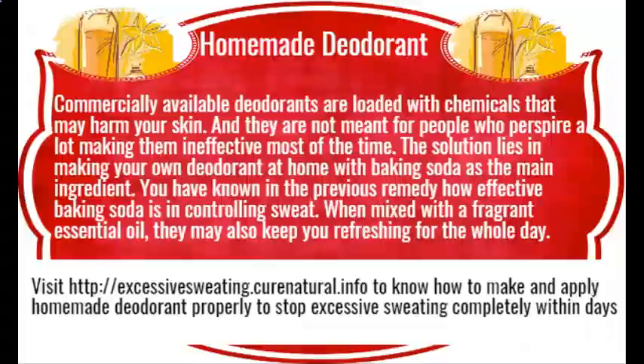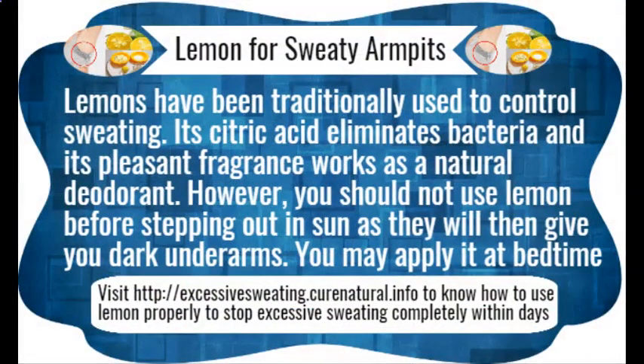Apple cider vinegar is the mother of home remedies, as it is used for various conditions including sweating. This vinegar balances the pH level of your body areas like armpits or feet so that bacteria find it difficult to thrive there. Here are some ways how to use apple cider vinegar for eliminating sweating.